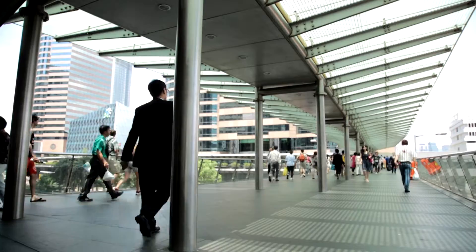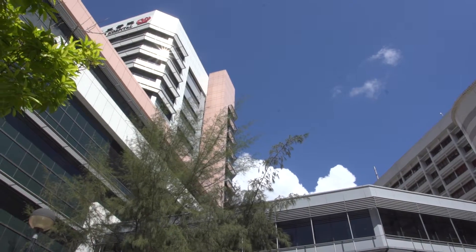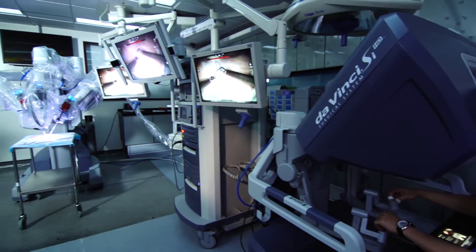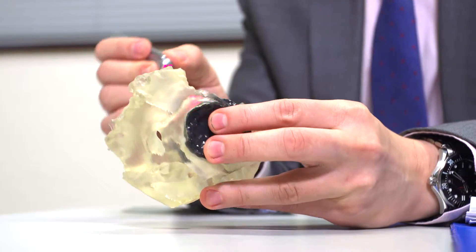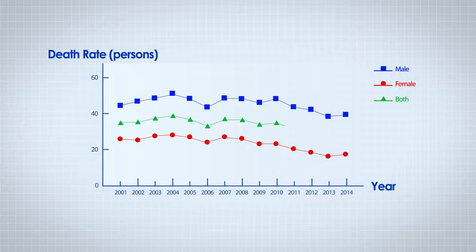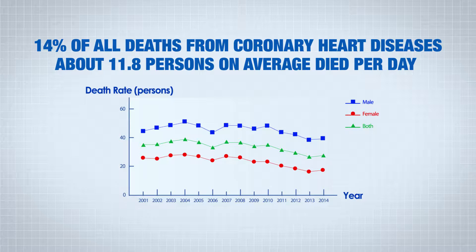Heart diseases have been the third leading cause of death in Hong Kong since the 1960s. It refers to a broad spectrum of diseases related to the heart, in which coronary heart disease, heart failure, and structural heart disease constitute a major portion of the mortality. In 2014, it accounted for 14% of all deaths and about 11 persons on average died from coronary heart diseases per day.